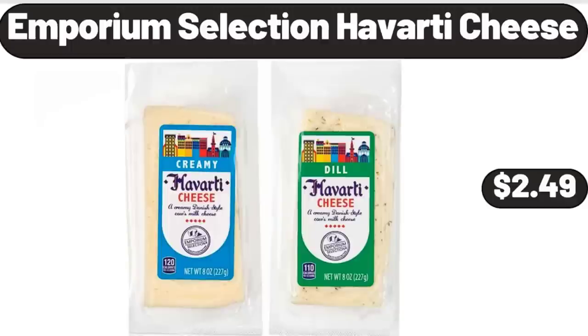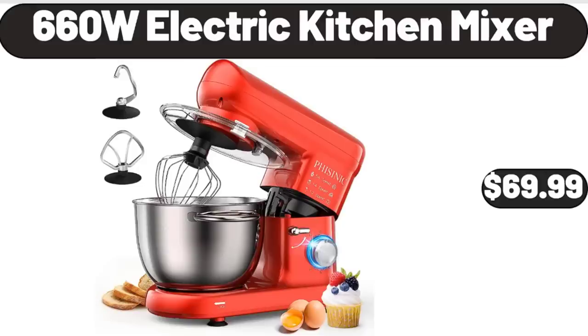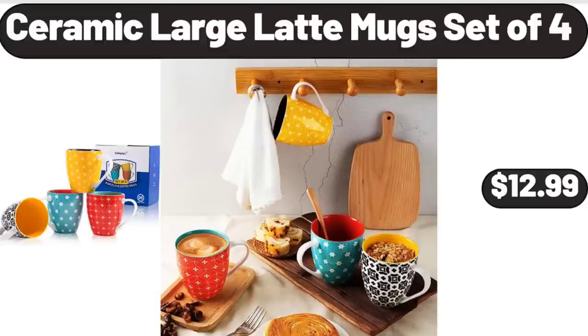Emporium Selection Havarti Cheese, $2.49. Bed Pillows for Side Sleeper, Queen Size Pillows for Bed Set of 2, $18.99. 660W Electric Kitchen Mixer, $69.99. Ceramic Large Latte Mug Set of 4, $12.99.